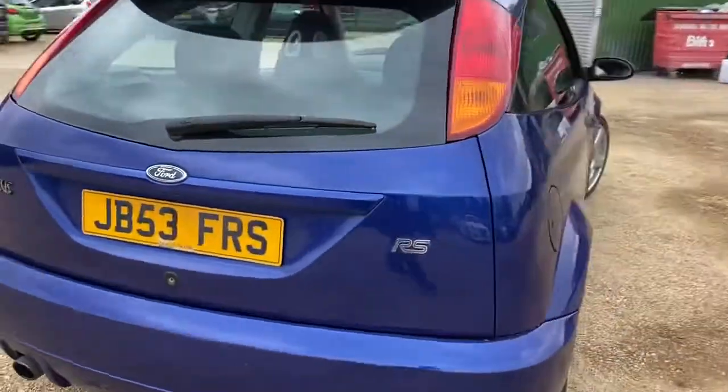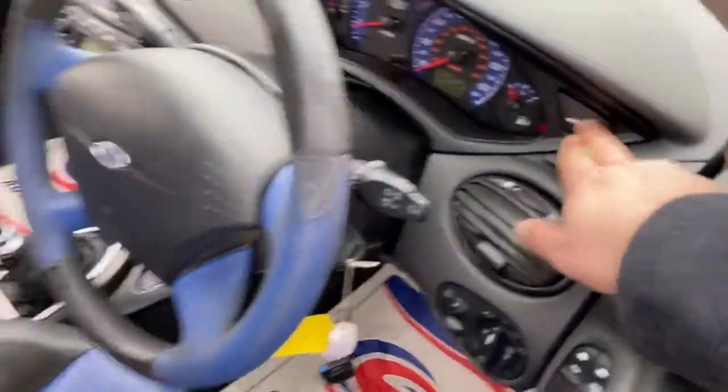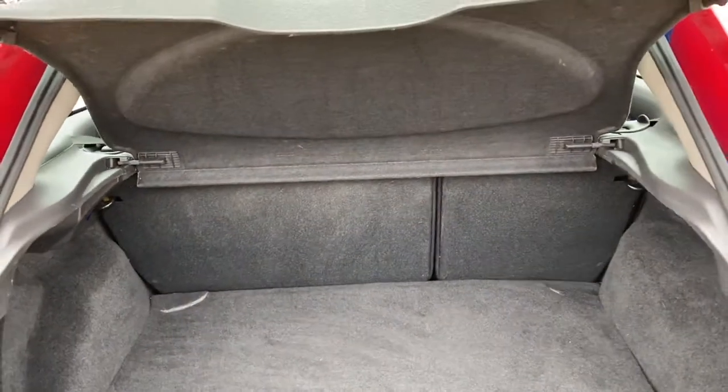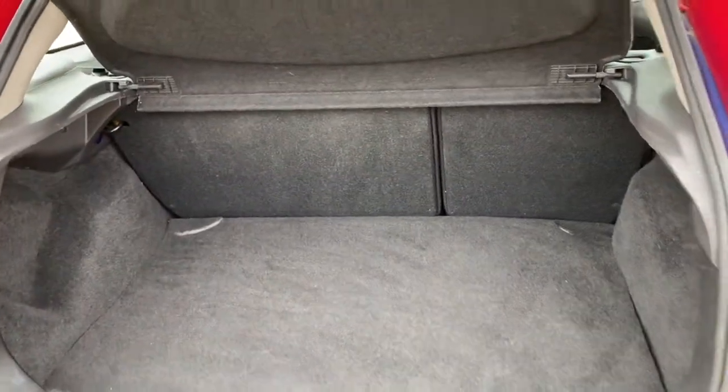Let's have a look into the boot as well quickly. As you can see here, you get a decent sized boot and the overall condition of the boot is good as well. You've got a full parcel shelf with it, which is fully removable. Overall, everything looks good.